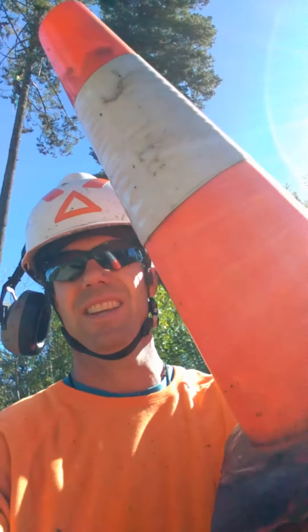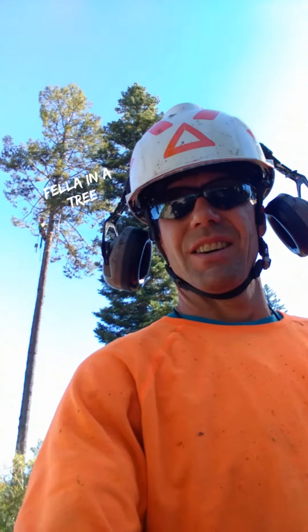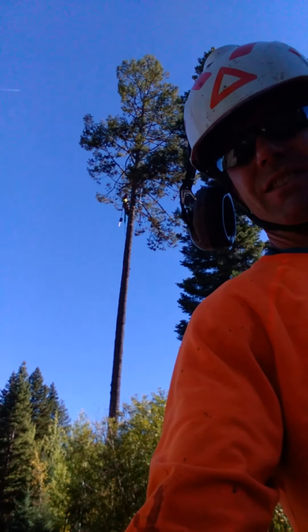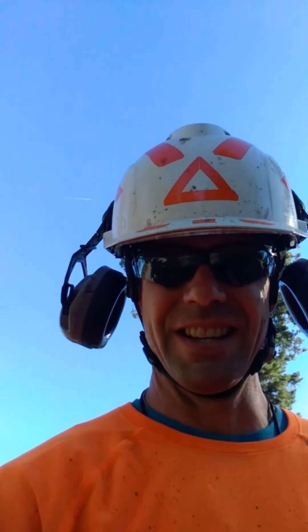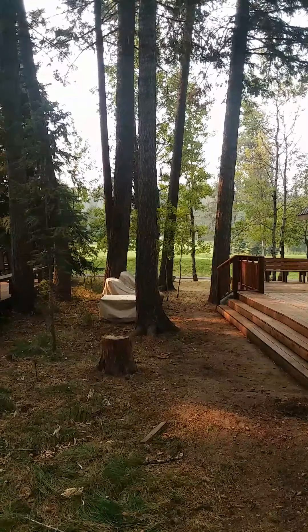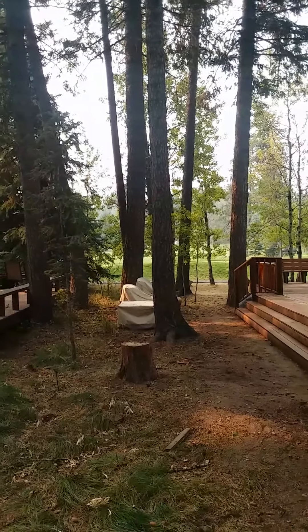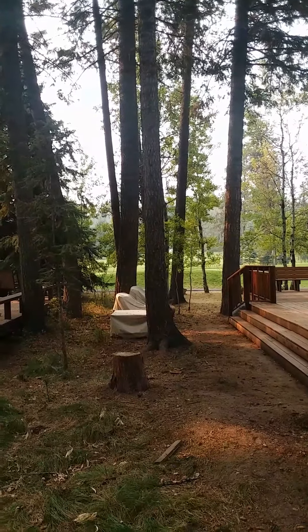We just had our first angry biker, so I'm going to walk up here a little ways and give some warning, which is what she asked for. Tree work! Welcome to Episode 2 — possibly 'As The Tree Falls.'